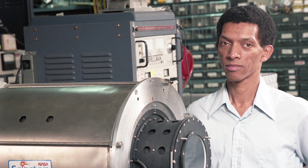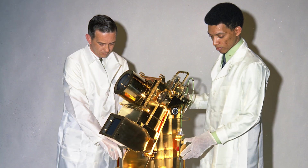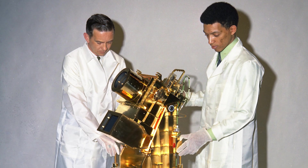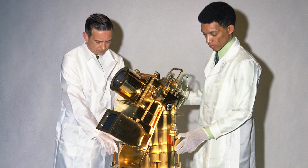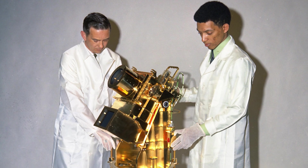The first image ever taken of the Earth's exosphere and this geocoronal emission was taken by Dr. George R. Carruthers, the namesake of our mission. He was a pioneer because he invented the first ever camera that was able to take a picture of ultraviolet emission, ultraviolet photons.